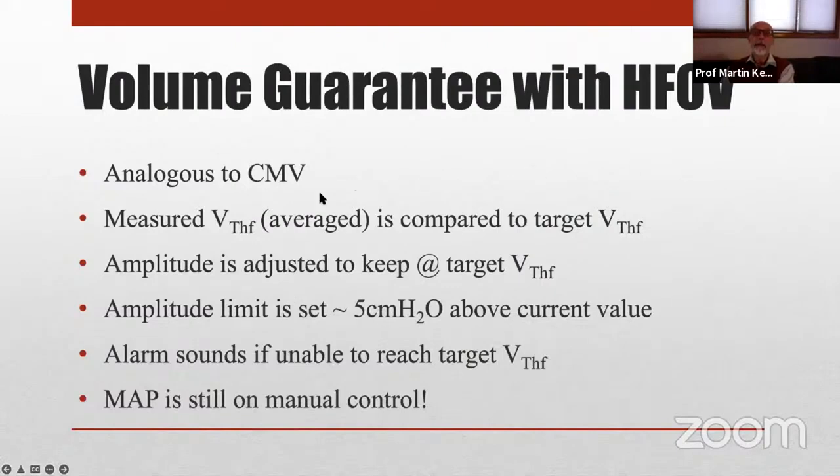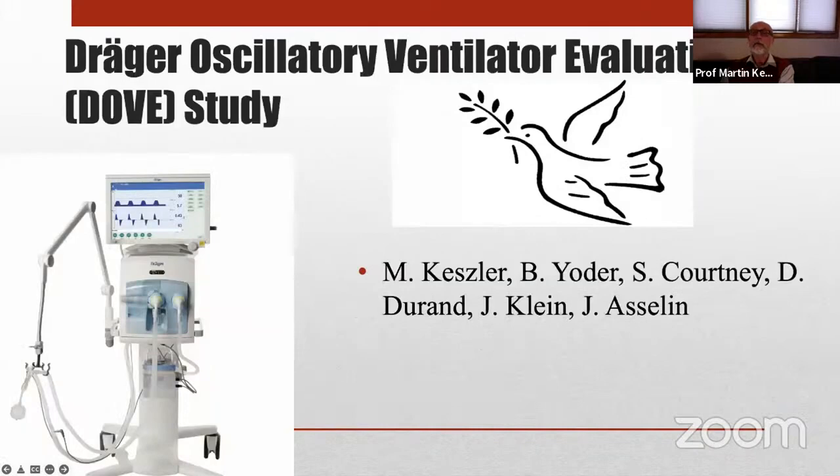Volume-targeted ventilation with high frequency is analogous to conventional. Tidal volume is measured, averaged over a few cycles because of the high frequency, then compared to the target, and the pressure amplitude is adjusted to keep at the target tidal volume. You set a limit, just like with conventional volume-targeted ventilation. The mean airway pressure is still manually controlled.